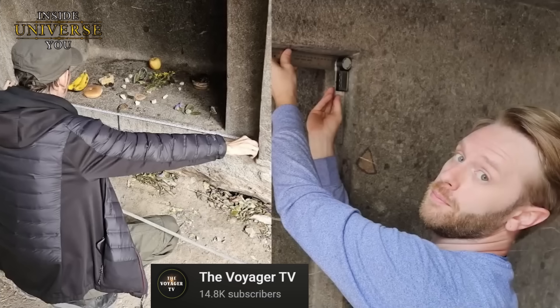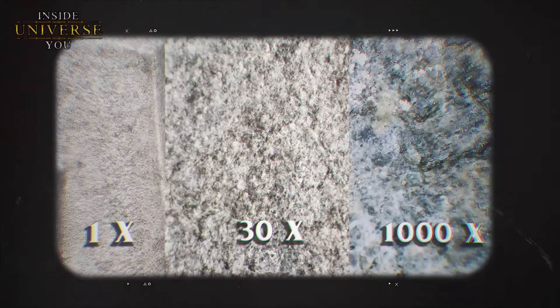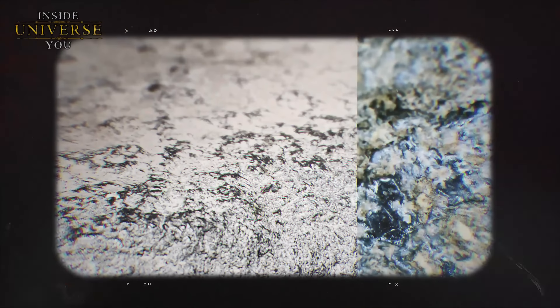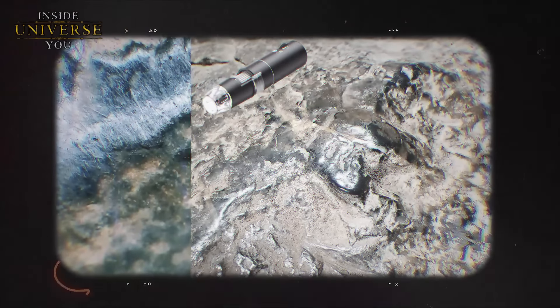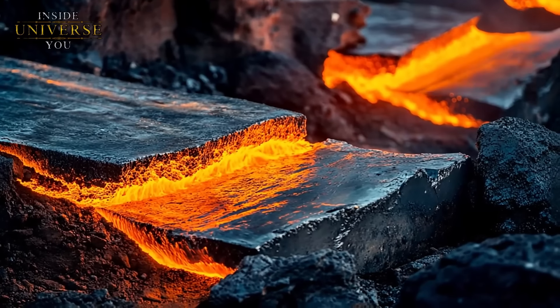Jay vom Fernsehsender The Voyager hat mithilfe von Helder vom Sender Megalithic Evidence einen bemerkenswerten Dokumentarfilm über die Stätte gedreht. Mithilfe eines Feldmikroskops untersuchten sie die Oberfläche des Steins, um festzustellen, ob Spuren von Meißelarbeiten vorhanden waren. Sie waren schockiert, als sie sahen, dass es anstelle von Meißelspuren offenbar Schichten aus geschmolzenem Andesit gab, der sich in eine glasige, obsidianähnliche Oberfläche verwandelt hatte. Diese Entdeckung veranlasste sie dazu, die Art der Wärme infrage zu stellen, die für eine solche Umwandlung erforderlich ist.